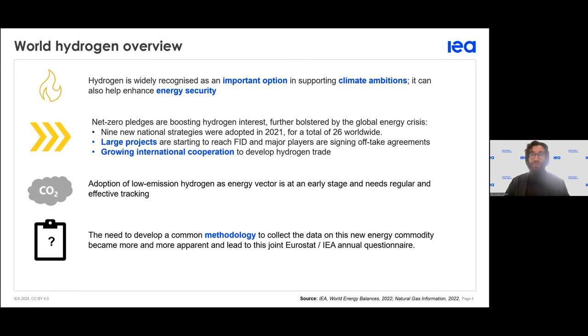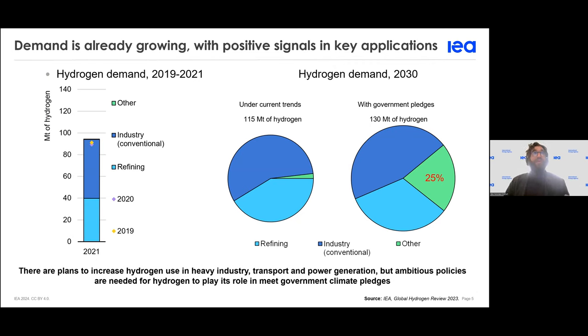All the graphs in the next slides are coming from the IEA Global Hydrogen Review, the latest edition of 2023, which is available for free on the website. I encourage you to check it — you can find a lot of very interesting information regarding current trends, projects that have been developed, and the nature of the technologies behind all that. As I was saying, demand has already been there for a long time.